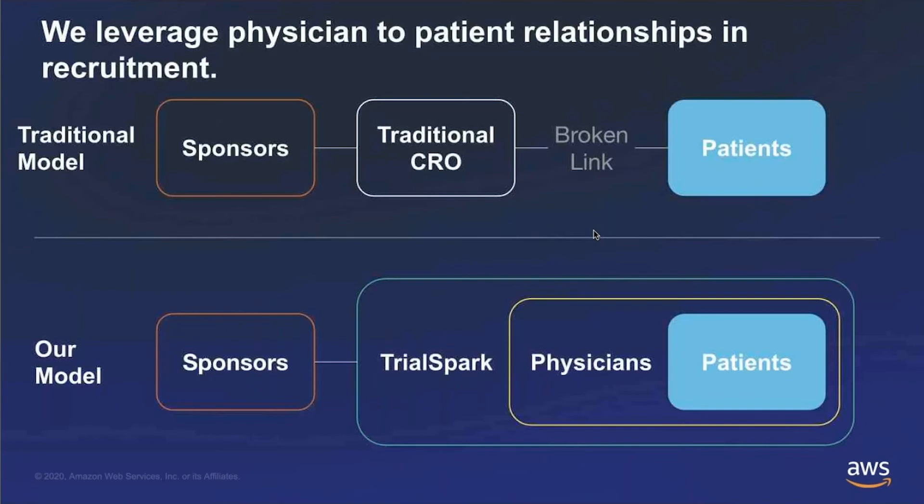Traditionally, the CRO's role is to manage variability at the site level, and each site is responsible for their own recruitment. Here at TrialSpark, we integrate that platform, knowing that patients are really at the core of research, and we're partnering with the physicians that actually treat those patients. We power the sites themselves, and when we aggregate all of those sites into the full program, there are a lot more operational efficiencies created in addition to a better patient experience.